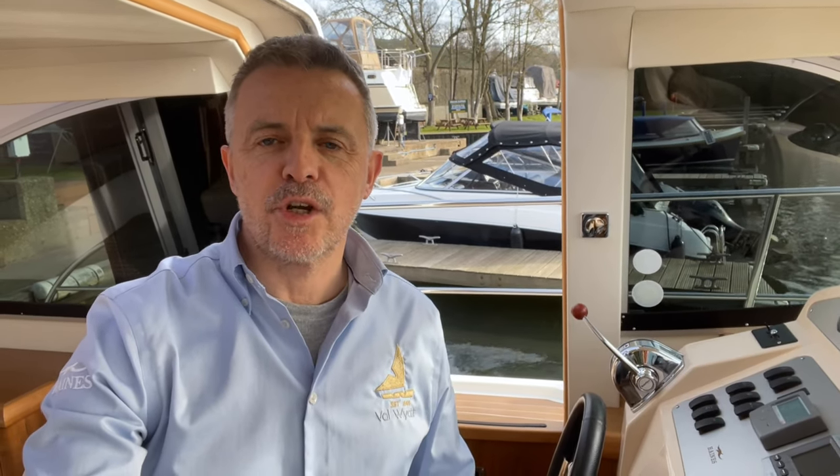That's the end of the walk around of this Haines 35 sedan. I'll put the listing link in the description so if you're on YouTube you can click through to our website. She's in the water and available for viewings now. If you've got any questions about the spec, give us a ring — we'd love to help.